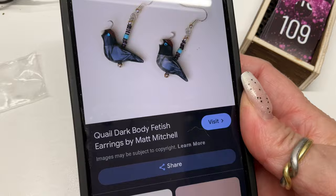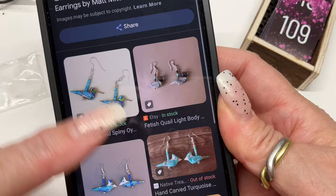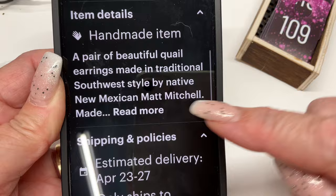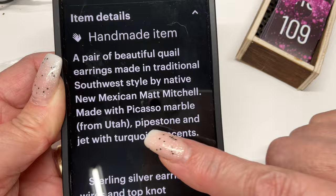These are probably by the artist Matt Mitchell — I try to confirm with multiple sources. Looking further — 'Southwest style by native New Mexican Matt Mitchell, made with Picasso marble from Utah, pipestone and jet with turquoise accents, sterling silver ear wires and top knot.'